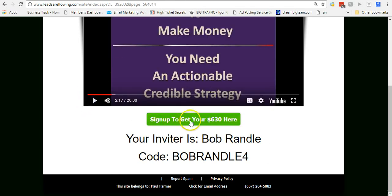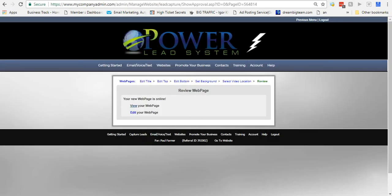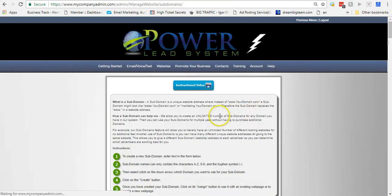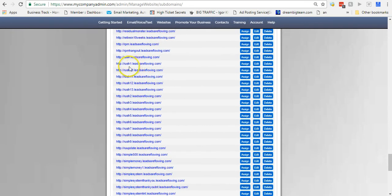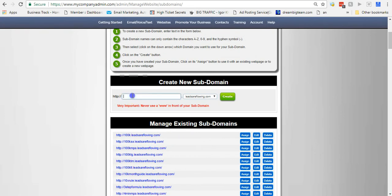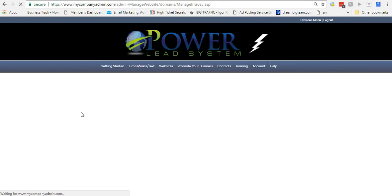You can see the video there — if I click the button it goes to the page, and there's the information. The only other thing I need to do is go to Websites, go to Manage Subdomains. I'll show you — I have a bunch of these in here. Rush 1 through 10 — these are all pages I've created for people. For this example, I'm going to put in 'rush test' and click Create. Now I'm adding a subdomain to that page I just created.